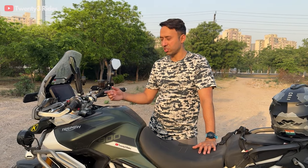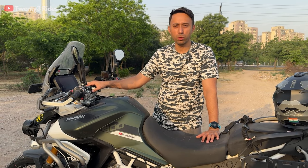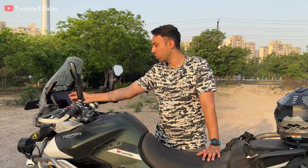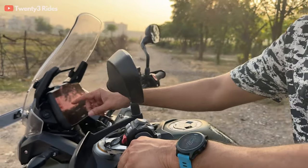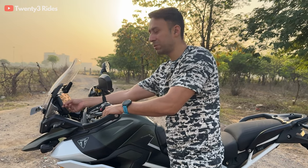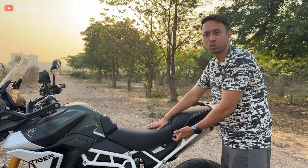The next difference is the charging ports. On the previous model you had two DIN ports — one for the pillion and another right below the TFT screen. Using a DIN port requires a DIN adapter with type-C or USB access, which costs around 3,200 rupees, and accessing it with gloves was also a hassle. On the new model, Triumph has addressed both issues — there is now a type-C port, so you can directly plug in your type-C cable. The DIN port still remains for powering accessories like a tire inflator.